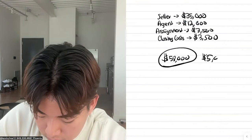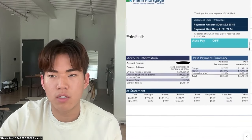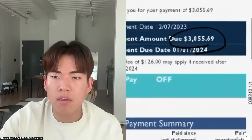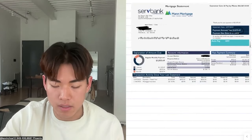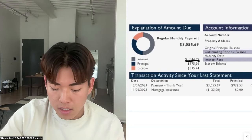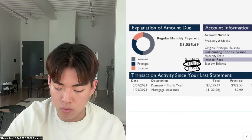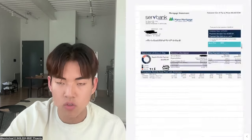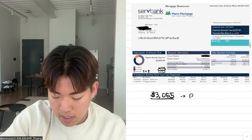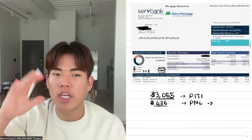I put $5,000 earnest money as you saw. My payment on the house every single month is $3,055. Here is how the payment breaks out: $1,500 of it goes straight to interest, $975 of the $3,055 payment goes toward paying down my principal, and then escrow — which is taxes and insurance — is $535. So every month I'm paying $3,055, and that's my PITI. I also have a PML payment of $436.